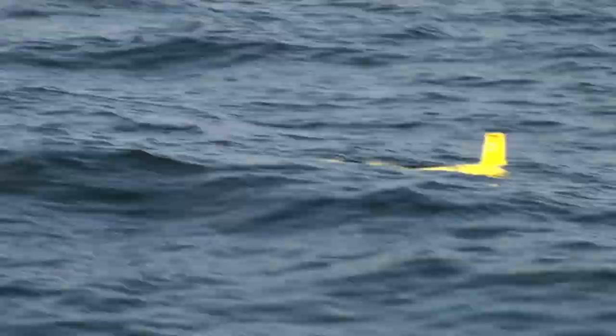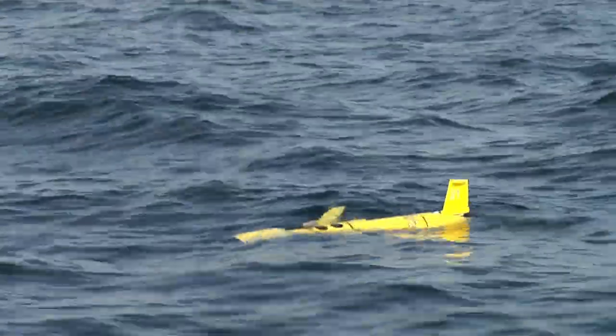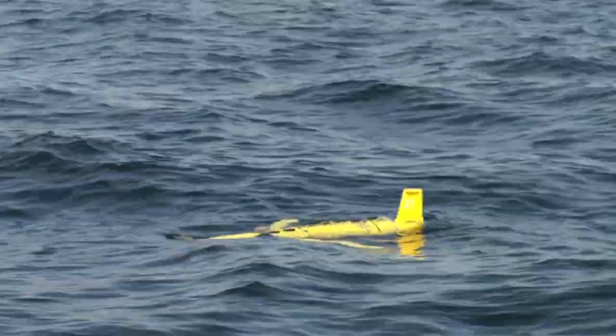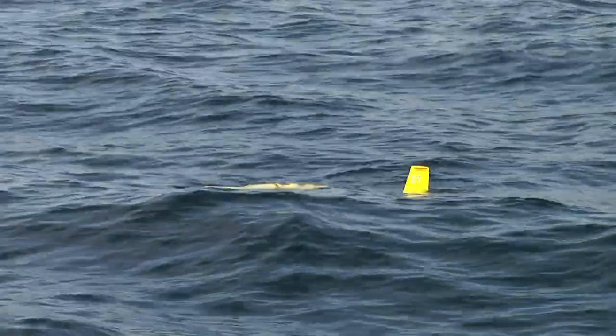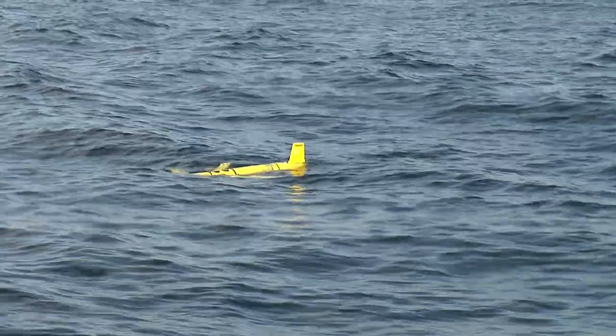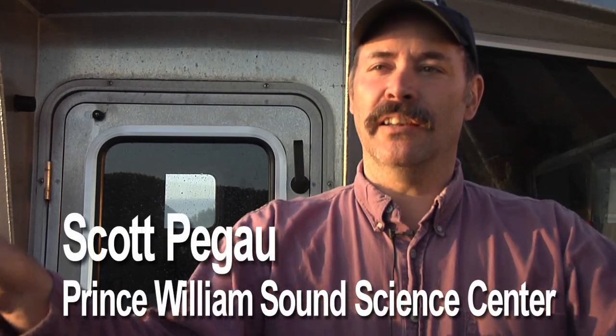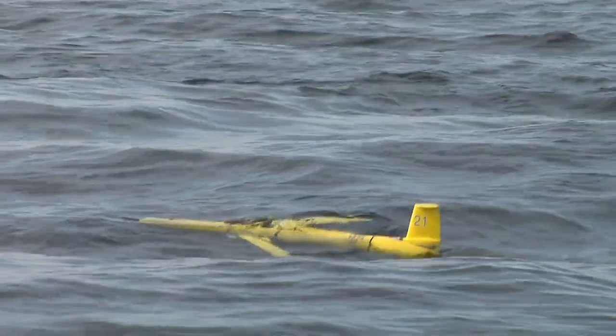The other is a glider, which actually doesn't have a propeller at all. All it has is a bladder inside that changes the buoyancy. So it sinks, and it has short, stubby wings, and when it starts to sink, those wings make it move forward. And once it gets down to a certain depth, it pumps out its ballast, becomes light, starts to float, and again those wings push it forward. So that's been swimming back and forth across Prince William Sound throughout the duration of this experiment.